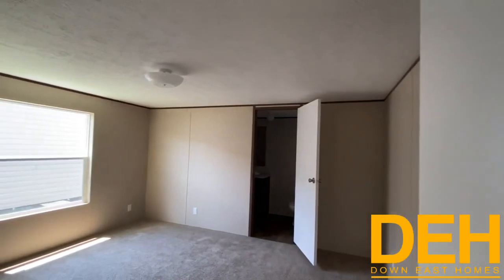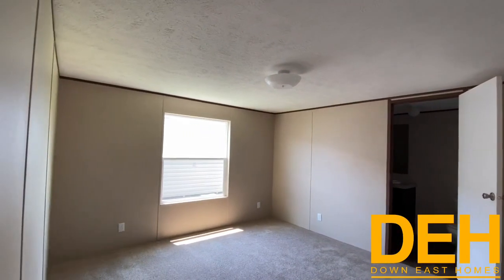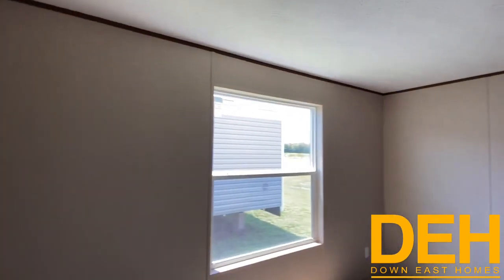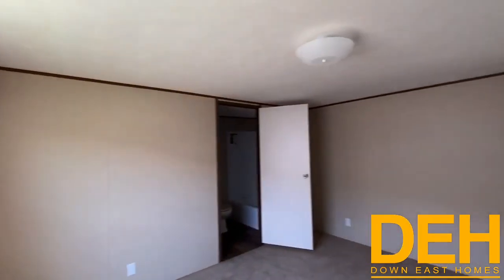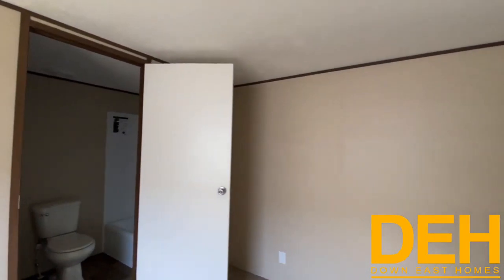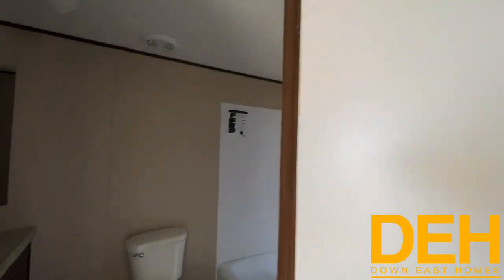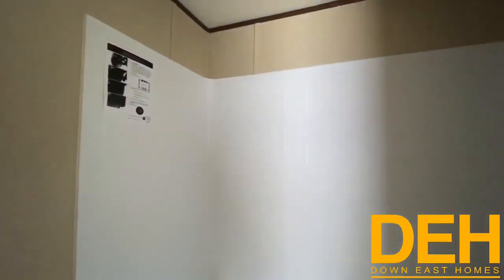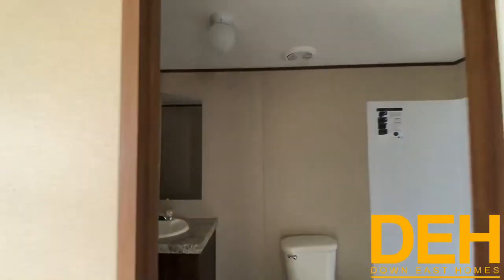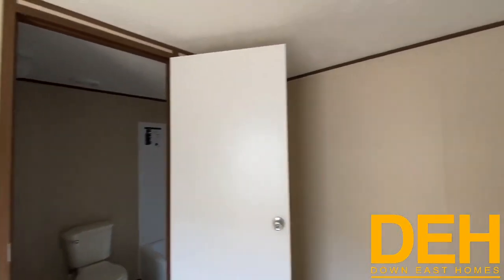Here is the master bedroom. Again, really good size — you could easily fit a king or queen in this room, and fit your chest of drawers on the other side as well. Now, one thing about this is we do have a tub and shower combo, and you also have a closet right here at the end of the master. It might be a little dark in there — we don't have power to this home, but that makes it a little easier for us to break it down and sit it on your lot.